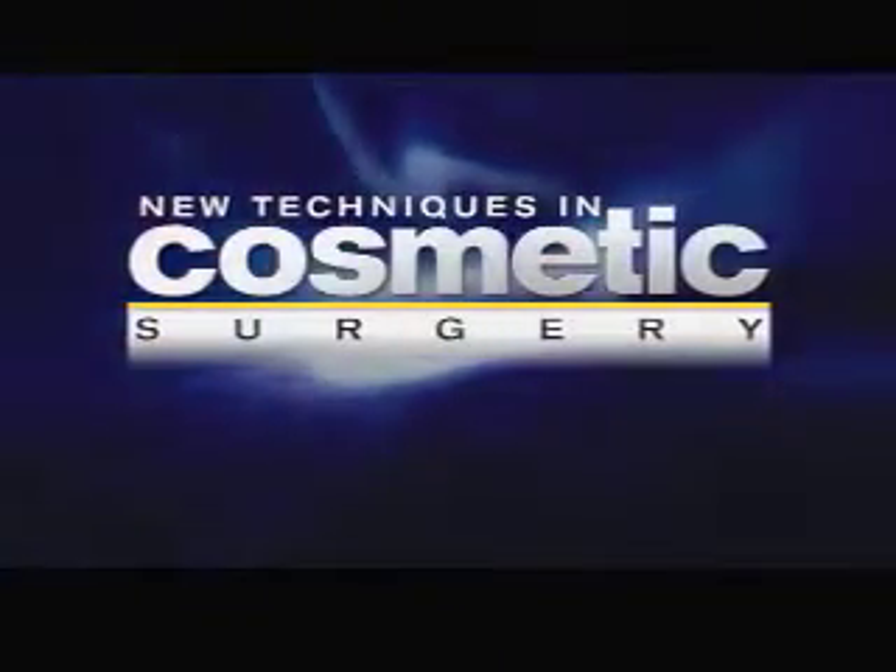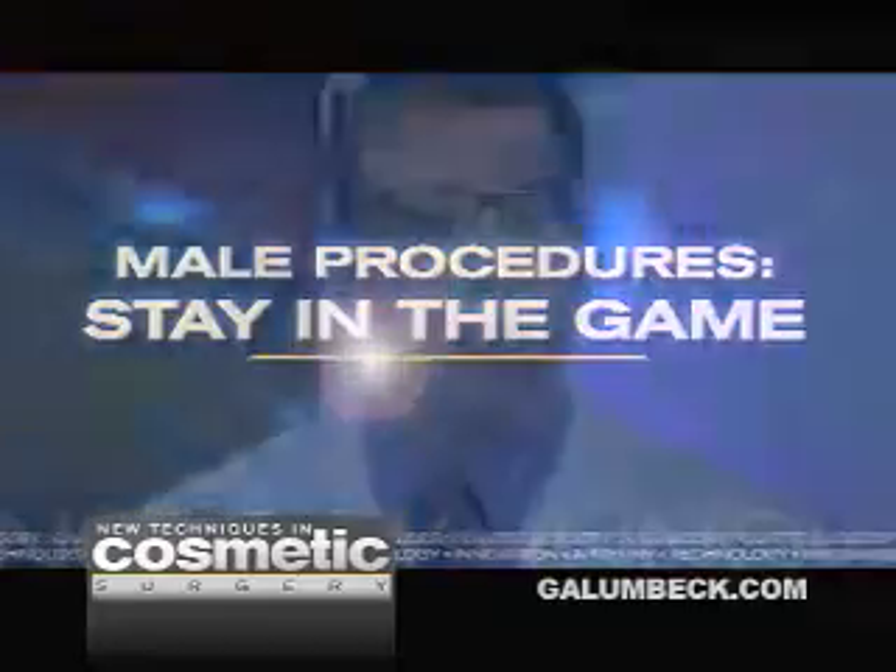Welcome to New Techniques in Cosmetic Surgery. Twenty percent of the people that I operate on are men. Many come in for liposuction, and usually it's of the abdomen and love handles. And many men come in for facial rejuvenation.